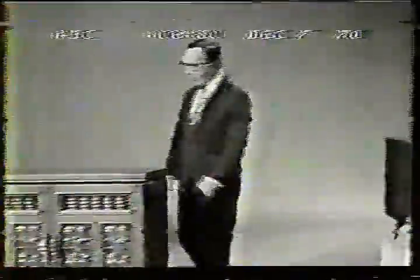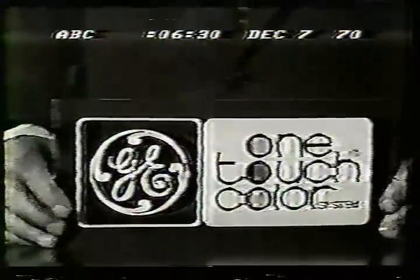Since the invention of color TV, there have been two newsworthy improvements: automatic fine tuning in 1965, brighter picture tubes in 1969. And now from General Electric research comes the one-touch color system. It synchronizes critical color controls so you get a more perfect color picture automatically.